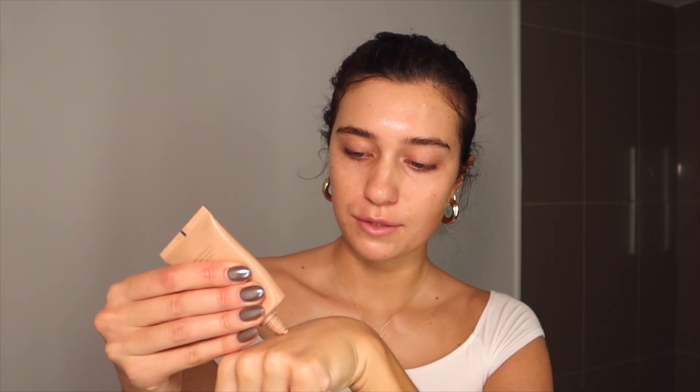I prime with two products: this is the Pixie primer and then the Drunk Elephant Glow Drops, and I'll do just the tiniest bit of each. It's such a nice glow — almost like I'm shimmering.